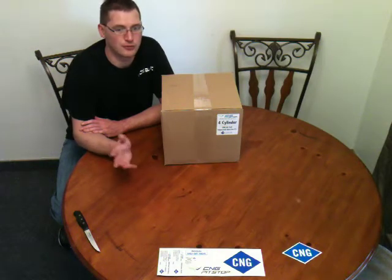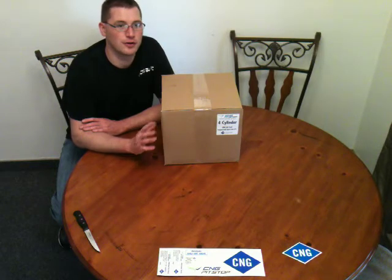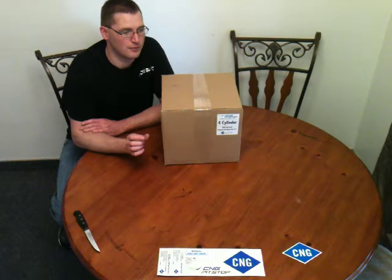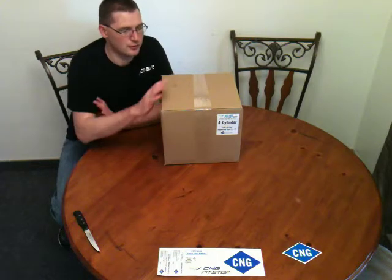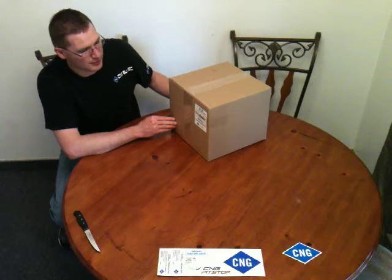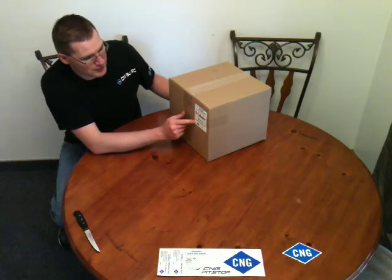Since then, companies from Italy and Poland have mainstreamed their own products here in the United States because they work so well and are being installed on brand new vehicles today. What I'm going to show you is inside this box from cngpitstop.com — it says it's a four-cylinder CNG biofuel sequential injection kit.